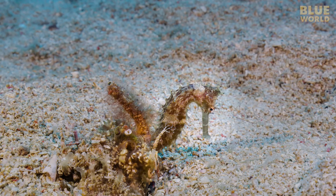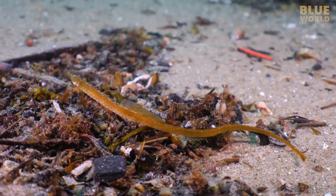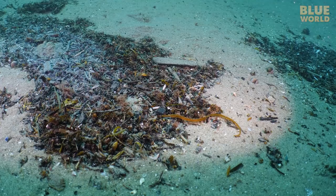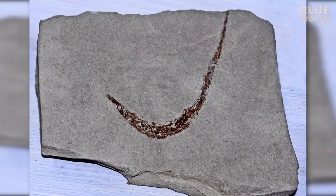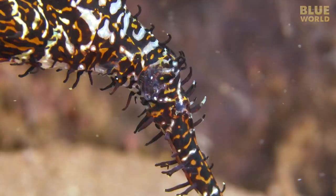While seahorses and pipefish are mostly found in tropical oceans, a few species can be found in cooler, temperate waters. For example, the northern pipefish, found in the North Atlantic as far north as Newfoundland, Canada— I filmed this guy in Massachusetts. Pipefish go back further in the fossil records than seahorses, and most taxonomists believe that seahorses are the newest members of the family— basically, highly adapted pipefish.